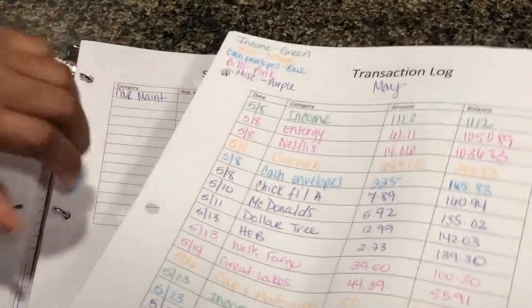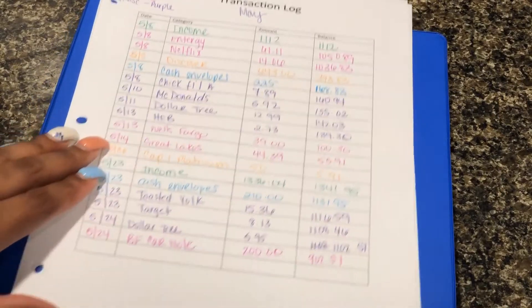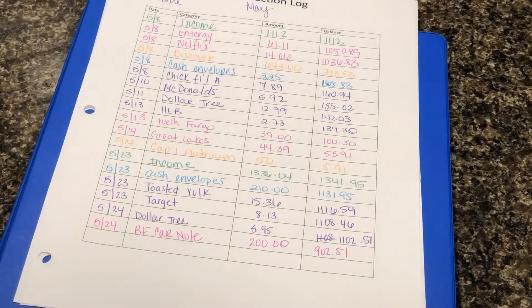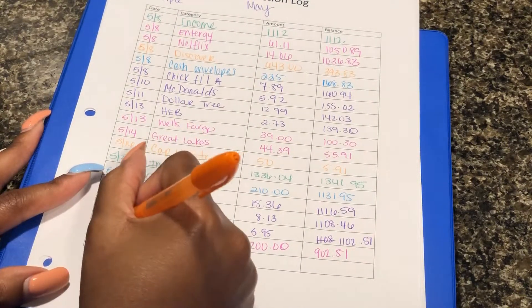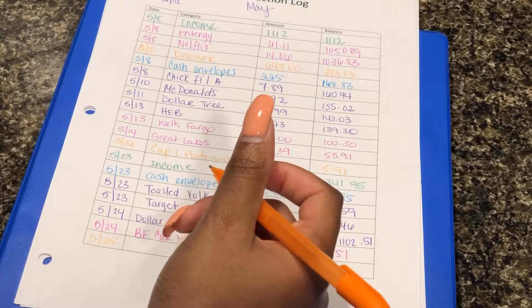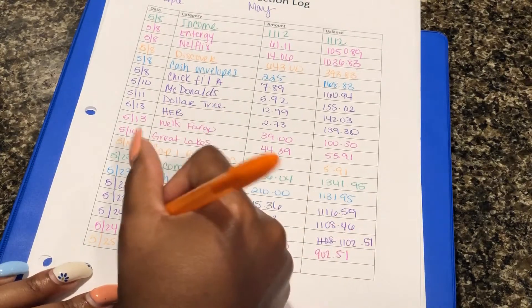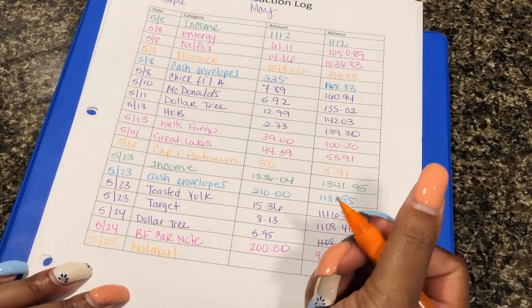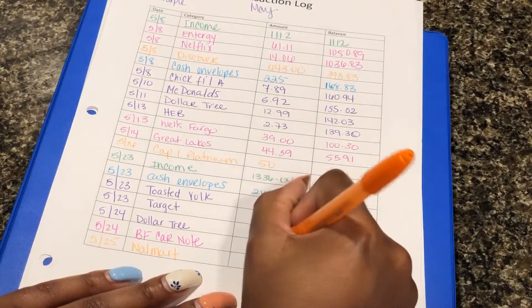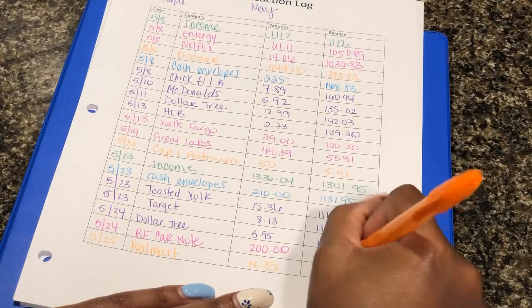That is my weekly review and now let's get into my transaction log. I'm going to take this out since it's easier to write on. The first thing I'm putting down is my Walmart purchase — I had budgeted $20 for some household stuff that I needed, and I'm paying that card back off. It ended up being only $18.35, which left me at $884.16.